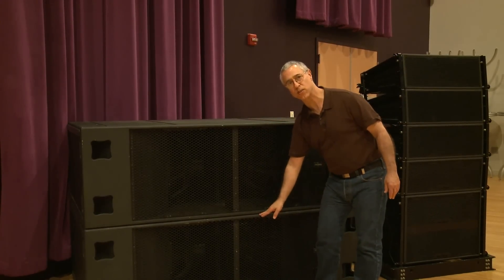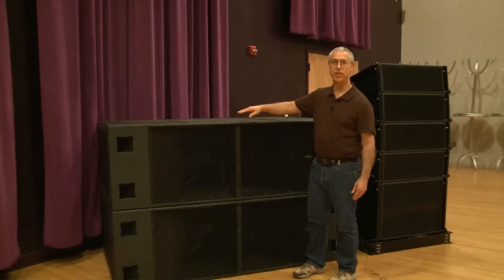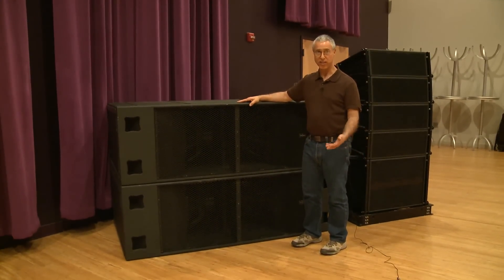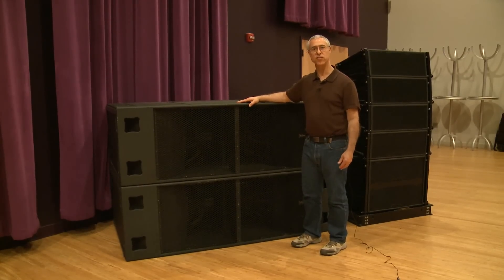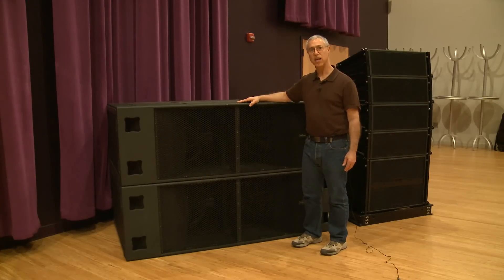Each one of these cabinets is approximately 23 inches tall, which means that it will fit under just about any stage. The idea here is that one M421 replaces a number of double 18 cabinets.